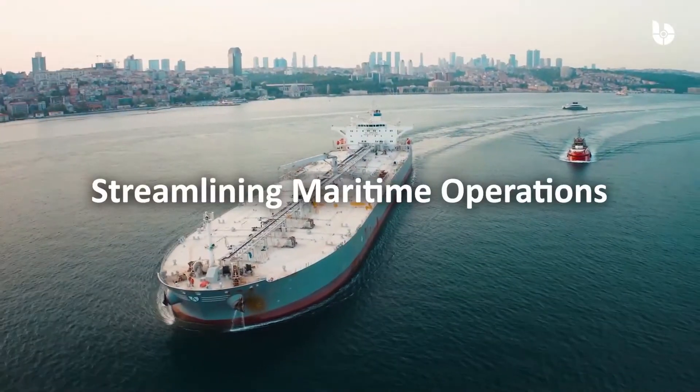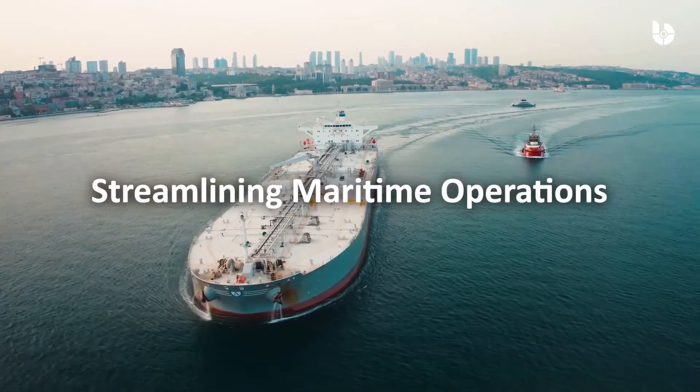BAS — streamlining your maritime operations.